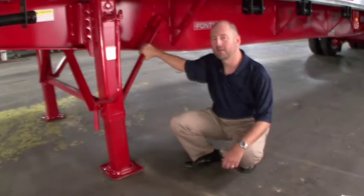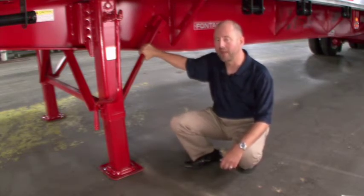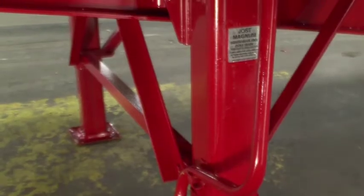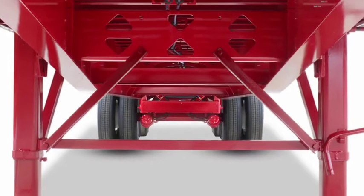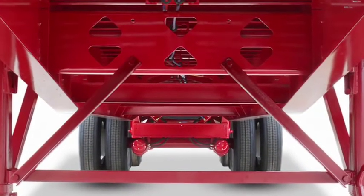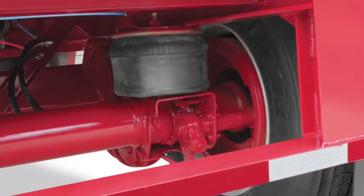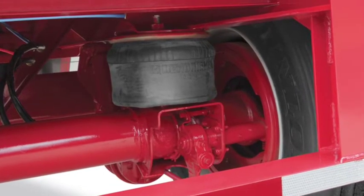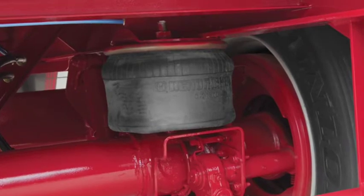On the Fontaine Infinity, when it comes to landing gear, installation makes the difference. That's why we use strong, fabricated landing gear brackets mounted high on the beam with stiffeners and cross-members between the beams for better stability and additional support. The Infinity also comes standard with an automatic GladHand dump valve to eliminate unnecessary squatting of the load on the landing gear, which typically occurs with slow air release on air ride trailers.